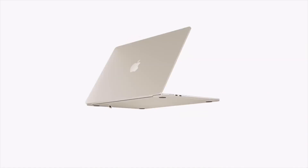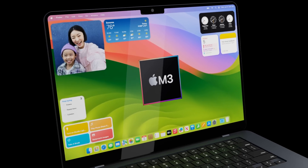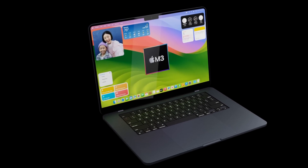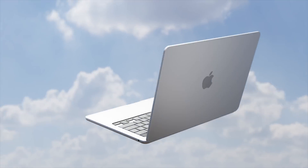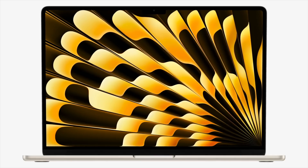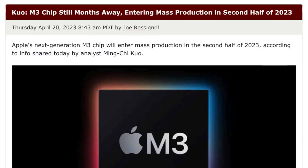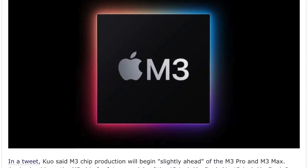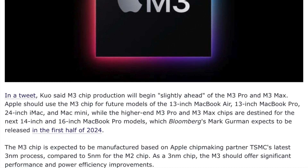Later on in 2023, even bigger changes are expected for the 13-inch MacBook Air. These changes don't appear to be coming to the 15-inch model as it's still so new, so this is just for the 13-inch. We've had reports recently from Ming-Chi Kuo telling us that the M3 chipset is coming in the fall of 2023, and the MacBook Air will be one of the debut devices to have this chipset inside.